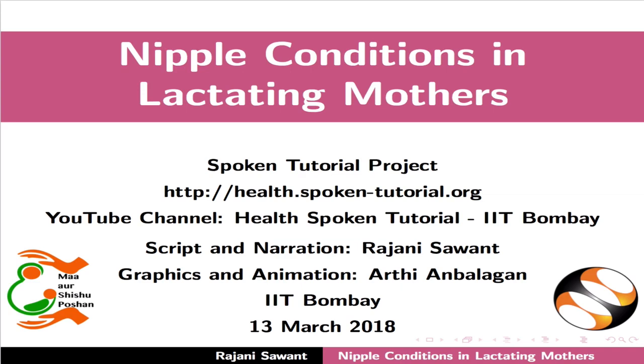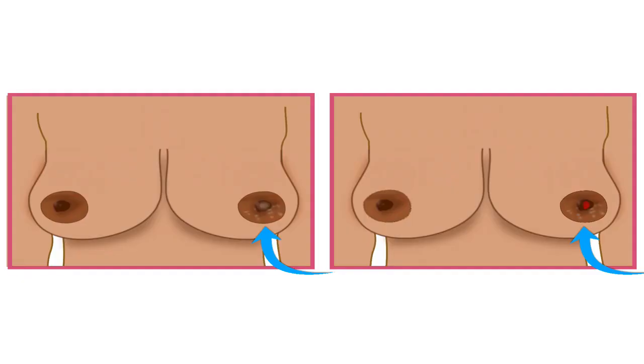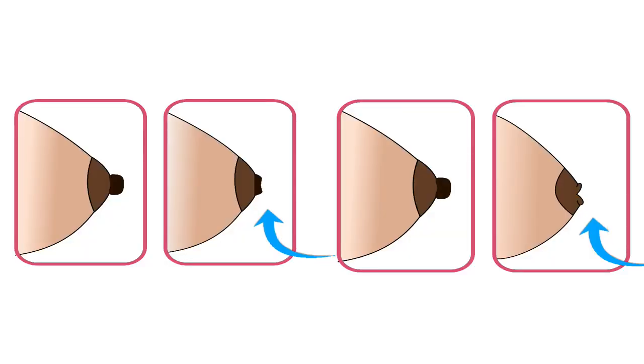Welcome to this spoken tutorial on nipple conditions in lactating mothers. In this tutorial we will learn about sore or cracked nipples and flat or inverted nipples.